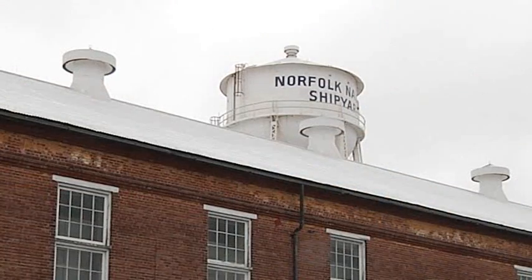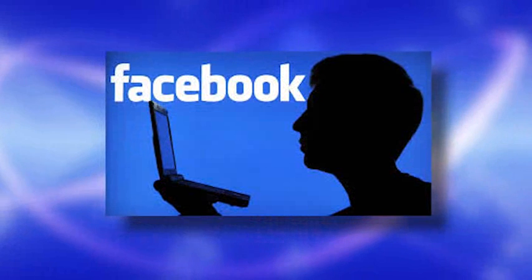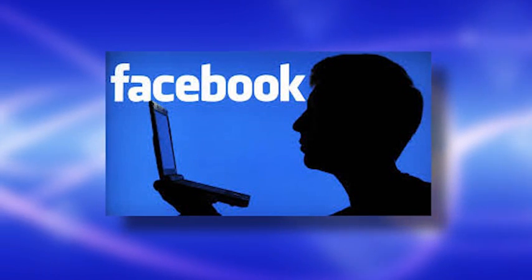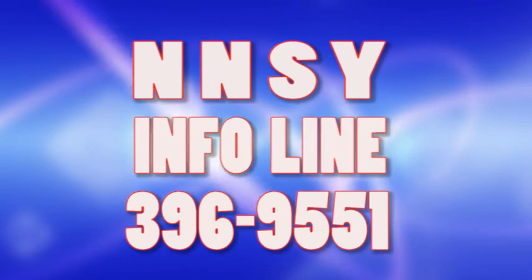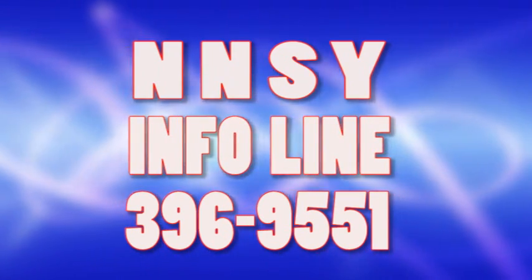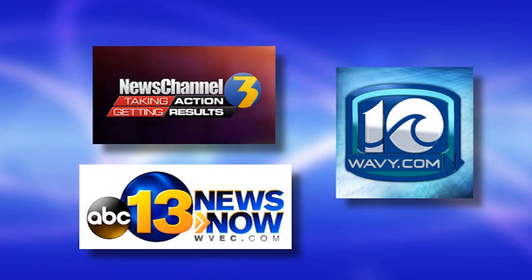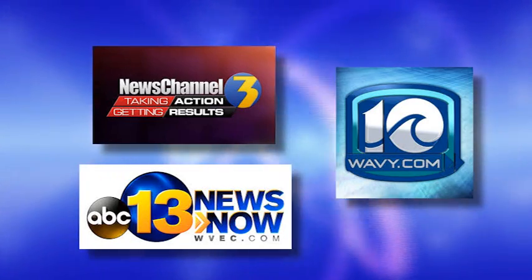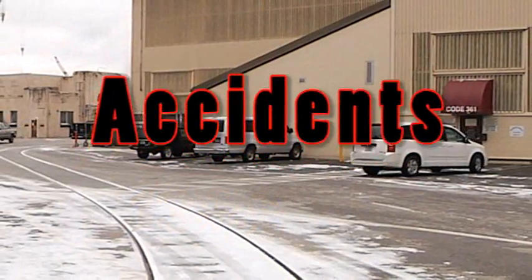In the event of severe weather, the shipyard may close temporarily. The best way to discover your work status is to log on to the shipyard's Facebook page, or to call the NNSY info line at 396-9551. Local TV and radio news is also a good source for current info about the shipyard's work status.